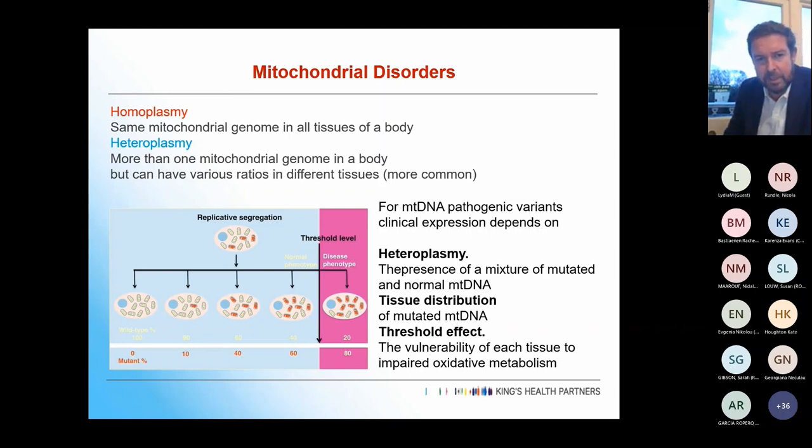Homoplasmy is when the same mitochondrial genome is in all tissues, but we tend not to see that with the disorders we look after. With heteroplasmy, you have more than one mitochondrial genome in a body, in various ratios in different tissues. You have a threshold at which you present with clear symptoms, depending on the tissue distribution of mutated DNA and the vulnerability of each tissue to impaired oxidative metabolism. Clinical expression varies enormously.